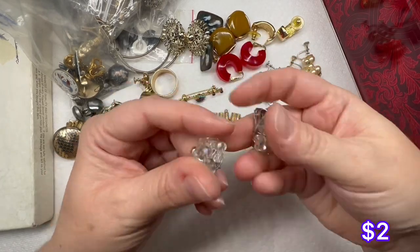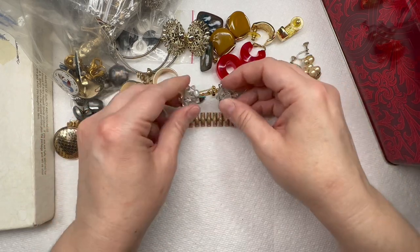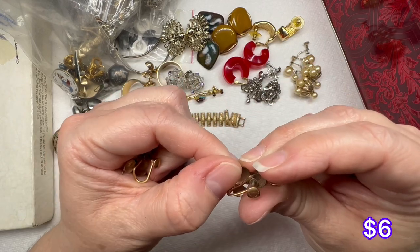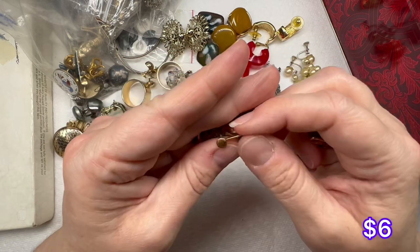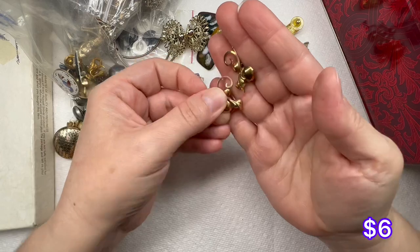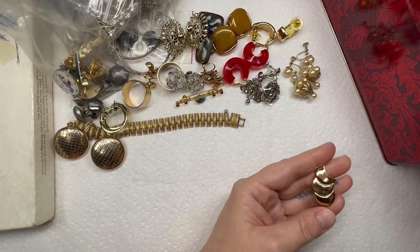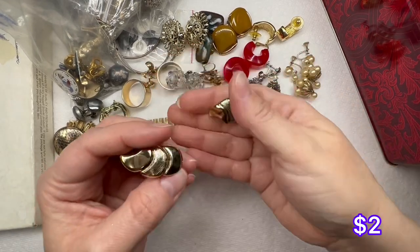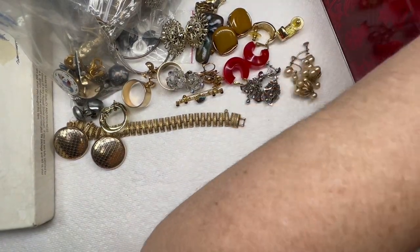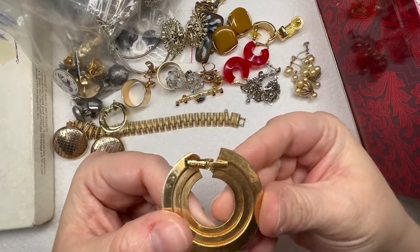We just have some clear plastic with AB coating on them. These say just gold filled — gold filled 1/20th 12 KT — that's nice, we're finding some gold filled things. This earring right here — we do have a match. Another clip-on earring. I don't see a match to this one. That one says Napier on the back.